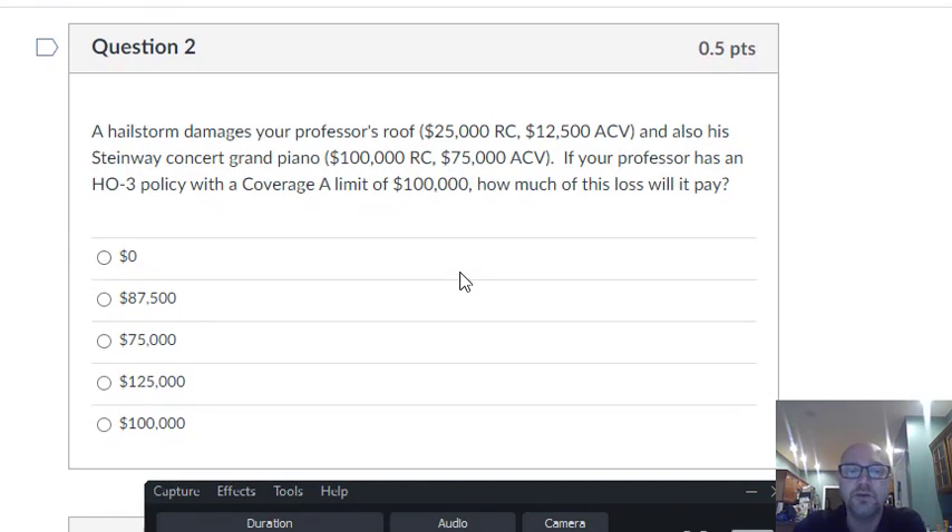Question two: a hailstorm damages your professor's roof and also his Steinway Concert Grand Piano. If your professor has an HO3 policy with a coverage A limit of $100,000, how much of this loss will it pay? The roof is coverage A — dwelling — so open perils, everything's covered unless excluded, settled at replacement cost. We've got $25,000 for the roof.